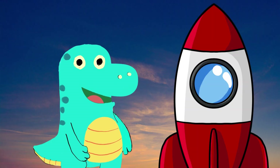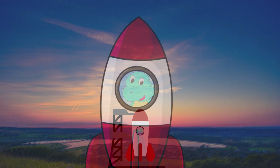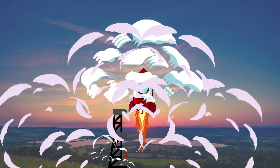Dino hops into his rocket. Five, four, three, two, one — blast off!